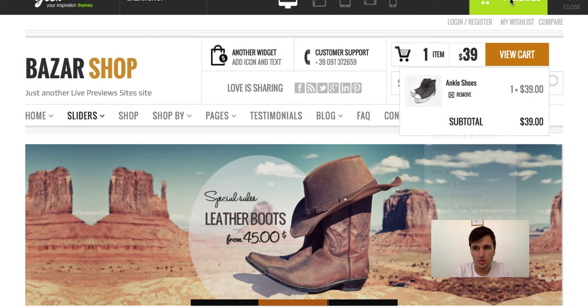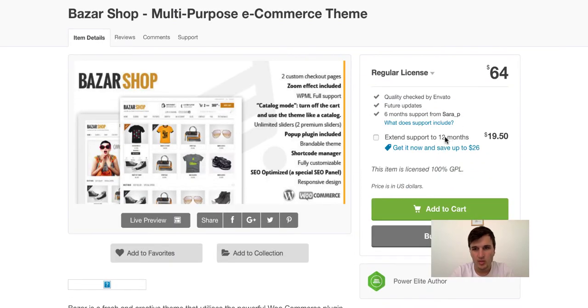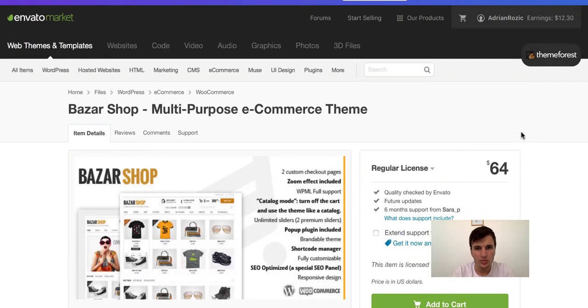And if you want to purchase this theme, it's cheap — it's $64. And you can extend your support up to 12 months for $19. So this is one of the most professional and cheapest themes you can buy for e-commerce. For more, you can visit my blog ThemeAddict.com.